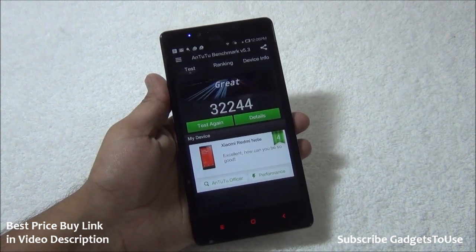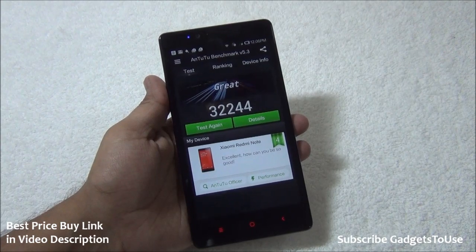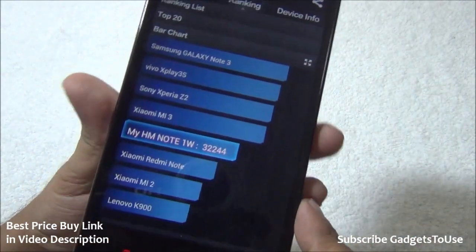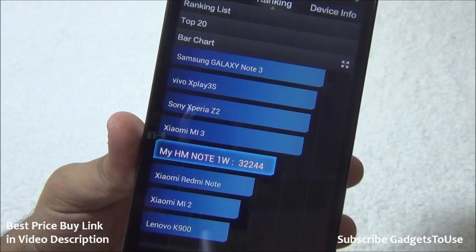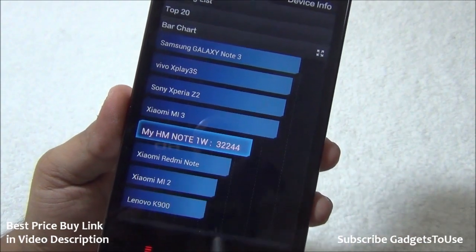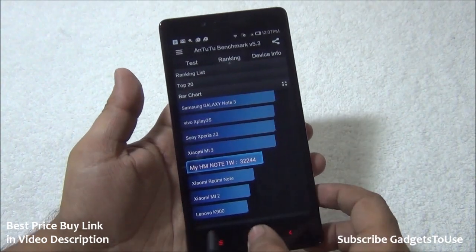The AnTuTu benchmark score for this device is 32,244, which is quite impressive. In terms of day-to-day usage, I did not face any issues. The ranking places it between the Xiaomi Mi 3 and the Xiaomi Redmi Note. This device is a Redmi Note, but there is another version of the Redmi Note, which is why it is listed separately.